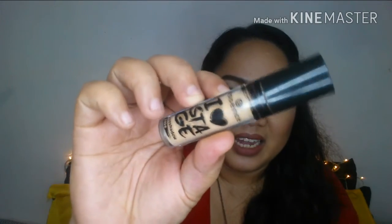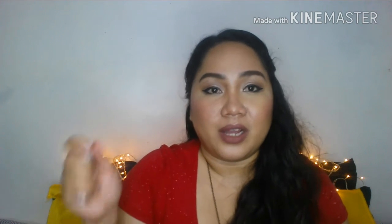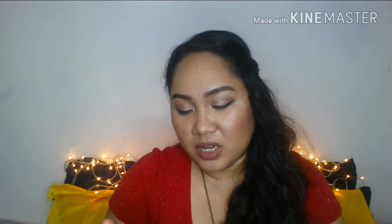I also got the Essence Eye Heart Stage Eyeshadow Base. I got this at the second branch of Watsons in Ayala Center Cebu — the one in the new wing. I got this for 199; the original price was 249, so I saved about 50 pesos.